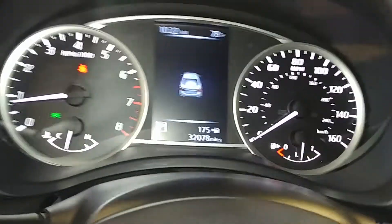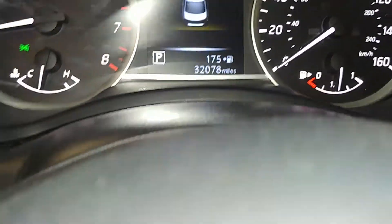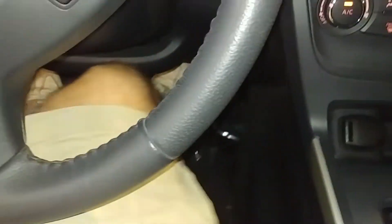Steering wheel controls on both sides. No warning lights on or any issues. Your mileage is 32,078. Does come with one key, key fob combo, and owner's manuals — check out pictures for more details.